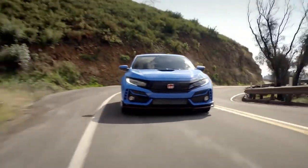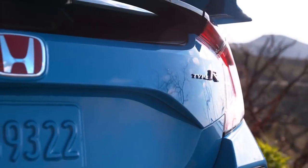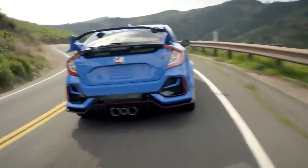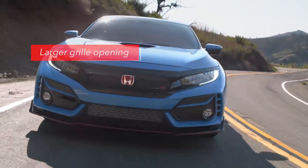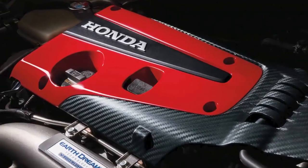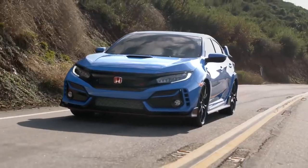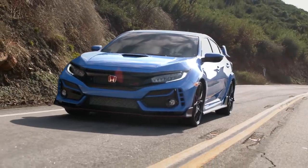You can spot one of those changes from a long way off. The Aegean Blue exterior paint that's common to other models has been replaced by a unique to Type R color called Boost Blue Pearl. Up front, the redesigned grille features a bigger opening — the better to cool that fire-breathing 306 horsepower turbo beast under the hood. Plus, the inserts in the front fascia have a sportier new look.